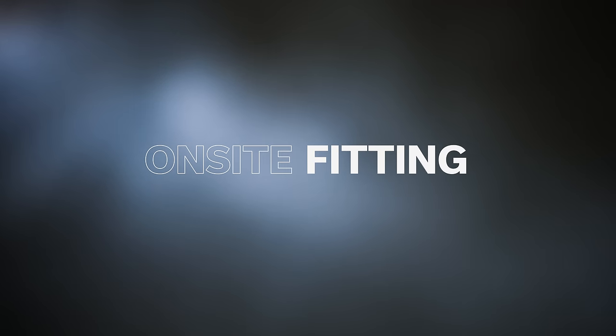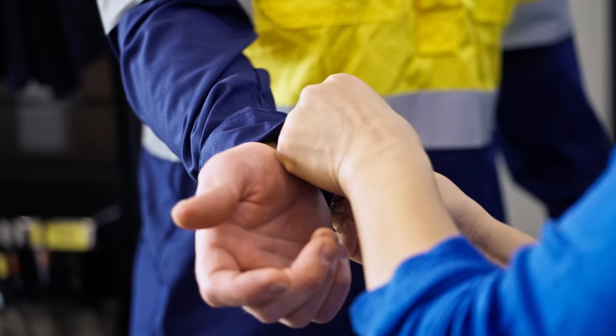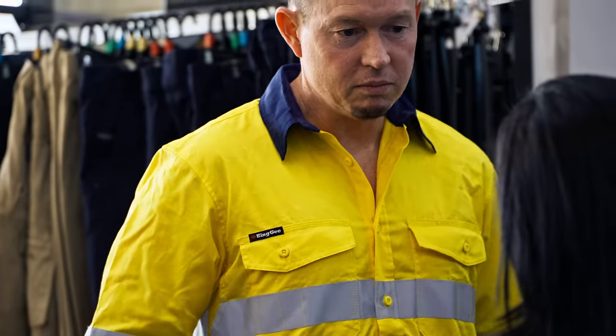Through our on-site fitting sessions, we profile each individual from head to toe, minimising order discrepancies, freight costs and operational downtime.